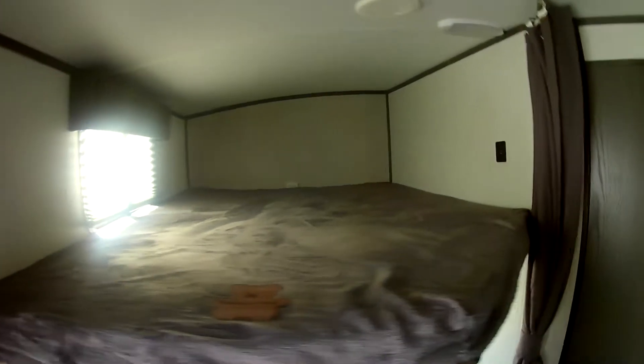Nice good-sized bunks. I love how they each have a window, a USB charger, and a light, plus a nice privacy curtain. The upper bunk also has a USB charger and light. Really good-sized window and some nice storage underneath that bunk.